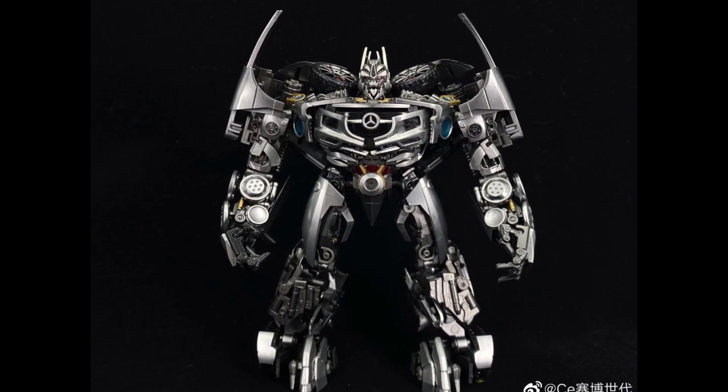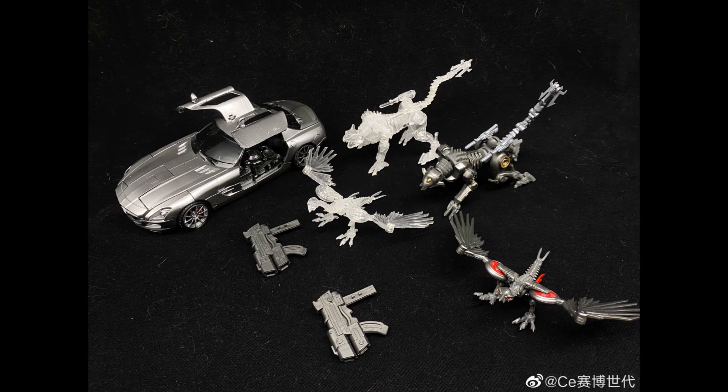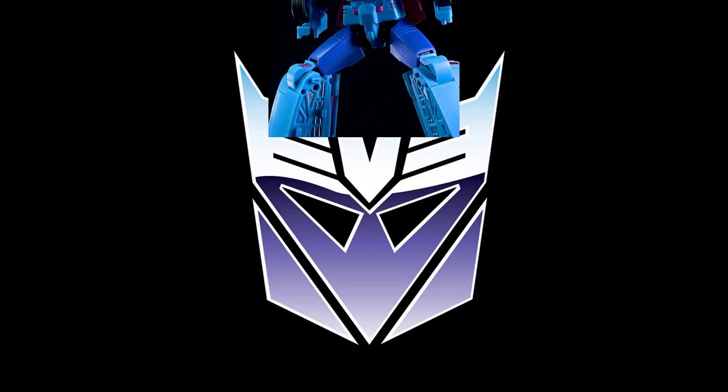We got something that's coming our way from a Cyber-era Soundwave. I believe this to be Masterpiece scale, but I'm not 100% sure when it comes to what's going on with the movie characters. I thought it looked pretty interesting, and the bot mode looks a little short to my taste, but the car mode looks amazing. I think that when it comes to the movie characters, the car modes always look fantastic. Not very much information about it, almost no information, just some pictures. So far, we'll see what happens going forward.